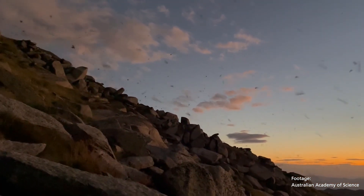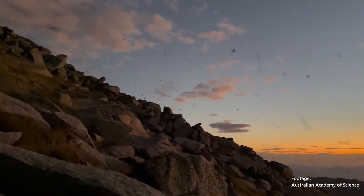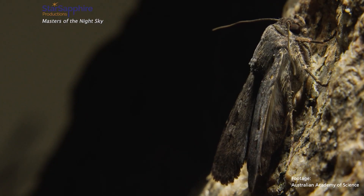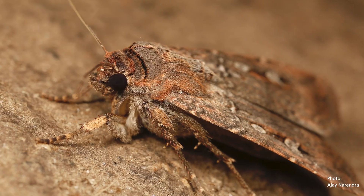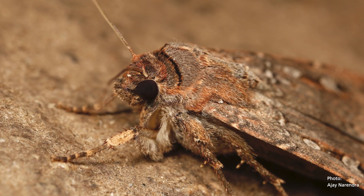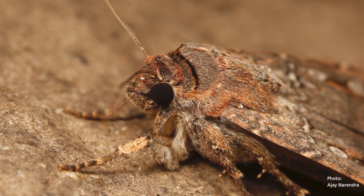We've found that the bogong moth is actually able to use the stars as a true compass to find a direction relative to north. It's actually incredible that a small insect is able to do this — to actually travel on a journey using the stars with this tiny nervous system that they have, very small eyes. Their brain has a volume about a tenth of that of a grain of rice, so we're not talking about a lot of neurons.